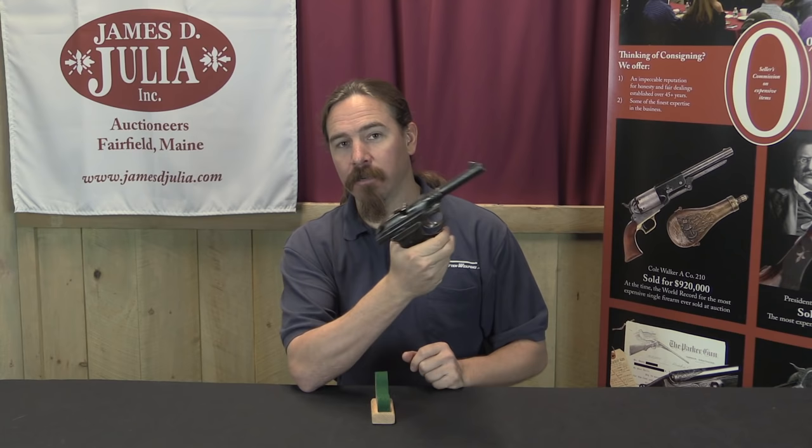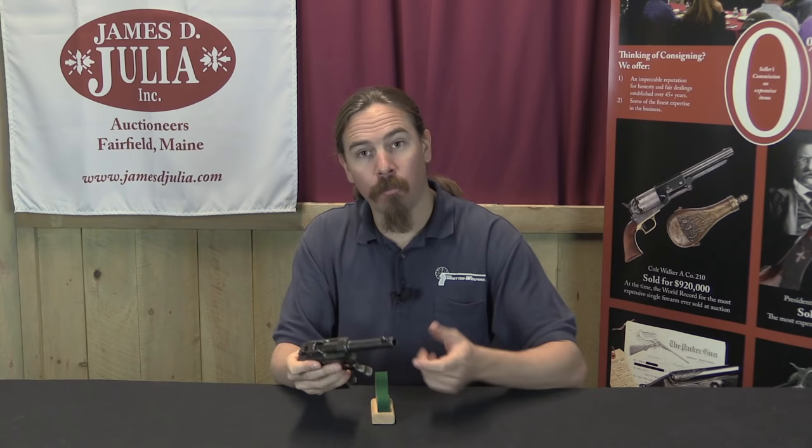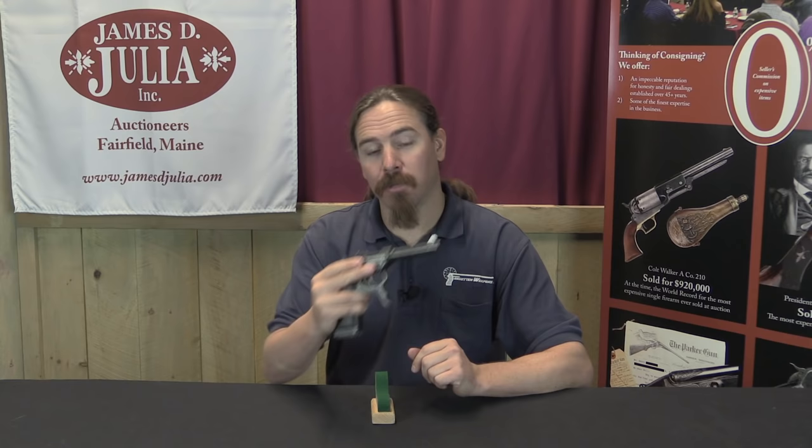That also stems from the idea of this being used in place of a revolver. With a revolver you can't load it one-handed, but you can open the cylinder with one hand to begin the loading or unloading process. So they duplicated that on their automatic pistol.